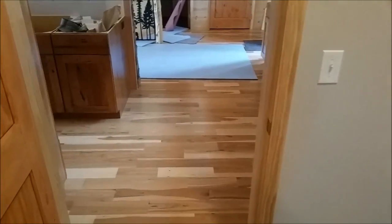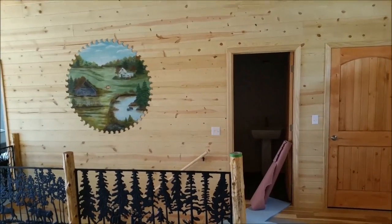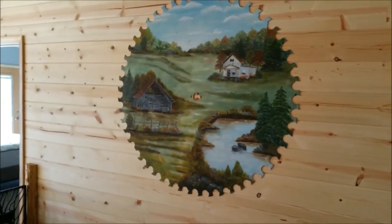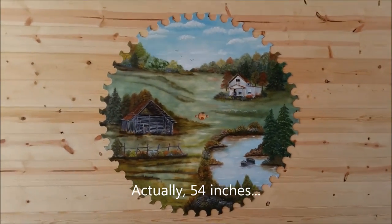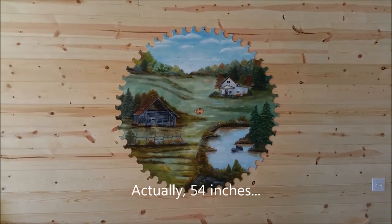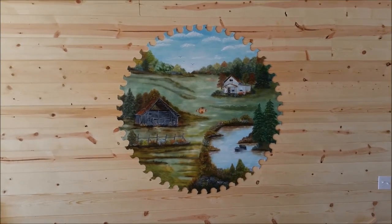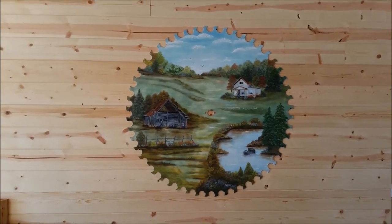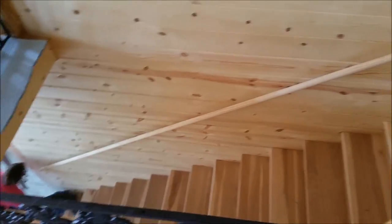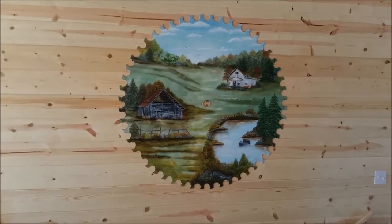So then we come into the kitchen area — boom! This saw blade is 52 inches across, I believe. We inherited this from one of our flip houses in Missouri. Getting it up there... it's probably a solid hundred pounds, give or take, and awkward. Look where it is — it's over nothing. I'm not going to tell you how we got it up there, but just take a look at the beauty in here.